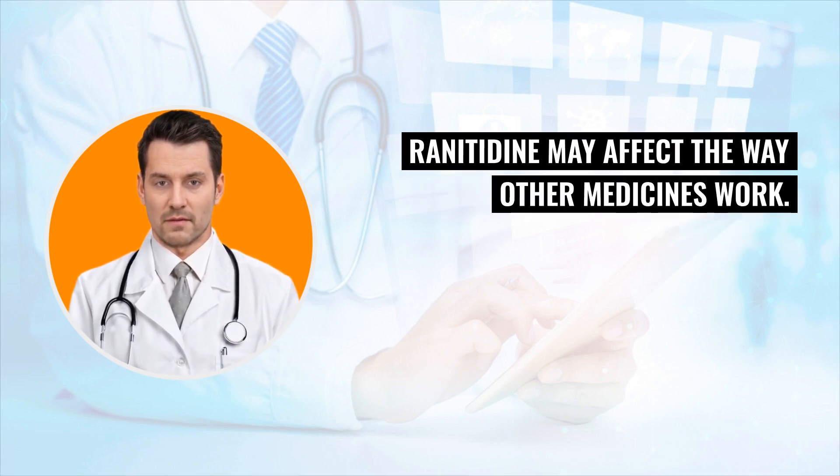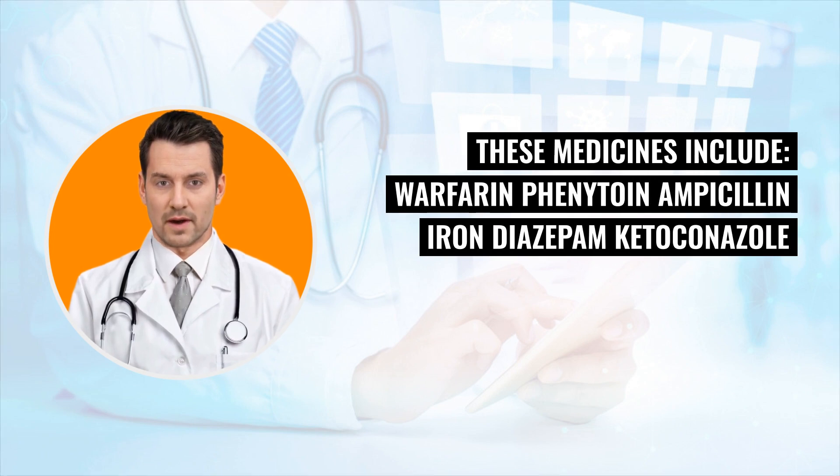Renididine may affect the way other medicines work. These medicines include warfarin, penicillin, ampicillin, iron, diapam, cadalkanol, and atracanol.